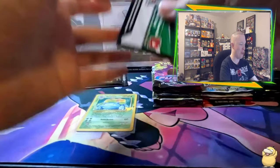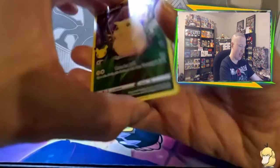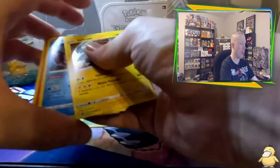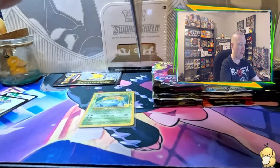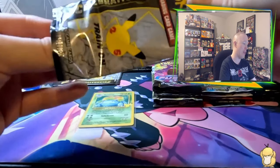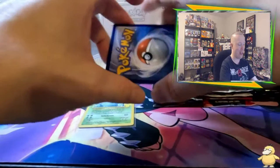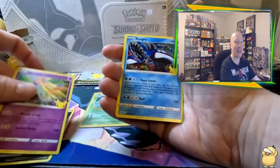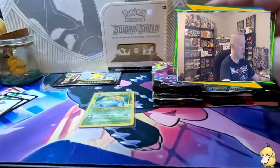Let's see what pack number two has in store. We got a Pikachu, a Ho-Oh, Palkia, and a Zekrom — nothing out of the second pack. Pack number three: when I've opened these in the past, I really have never seen anything super godly in one box. Another Pikachu, Xerneas, Kyogre, and a Dialga — nothing there. Two dud packs, unfortunately.